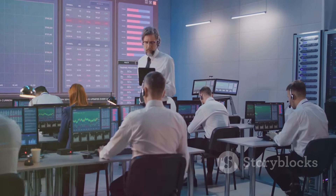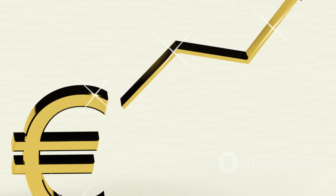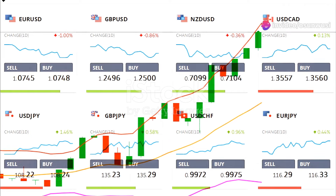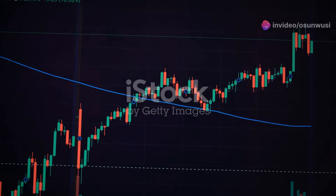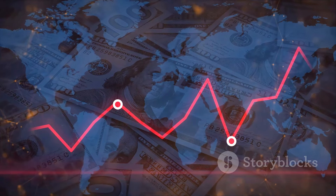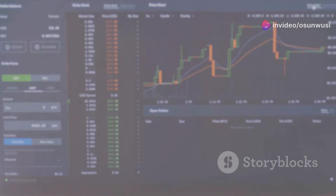Suppose you're analyzing the EUR/USD currency pair and notice that the MACD line has crossed above the signal line. This bullish crossover suggests that the euro is gaining strength against the US dollar and a potential uptrend is underway. As the EUR/USD pair continues to rise, you observe that the MACD histogram is also widening, indicating strengthening bullish momentum. However, as the price approaches a key resistance level, you notice that the MACD histogram is starting to narrow. This divergence suggests that bullish momentum might be waning and a potential reversal could be on the horizon. By heeding the early warning signs provided by the MACD indicator, you can protect your profits and manage your risk more effectively. The MACD indicator should be used in conjunction with other forms of analysis, such as price action patterns and support-resistance levels.